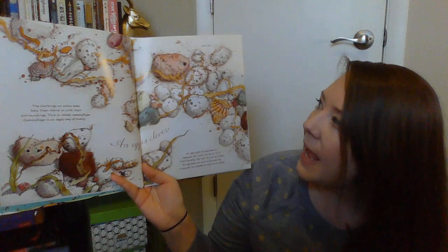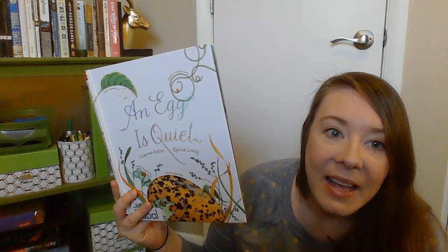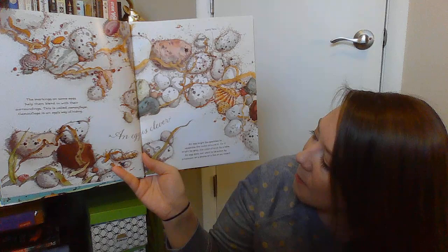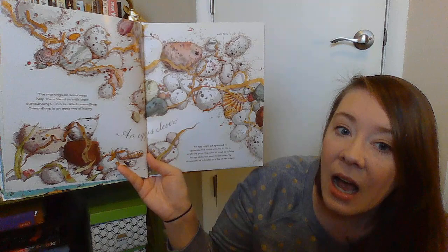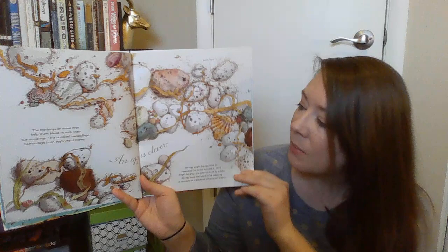An egg is clever. The markings on some eggs help them blend in with their surroundings — do you know what that means? That's called camouflage. Camouflage is an egg's way of hiding. An egg might be speckled to resemble the rocks around it, or it might be gray, the color of mud by a lake. An egg does not want to be eaten by a raccoon, a snake, a fox, or an insect — so they have different camouflage so that they don't get eaten.